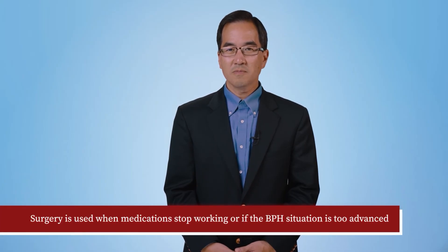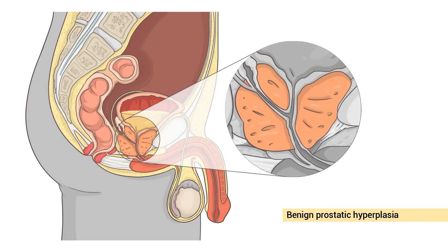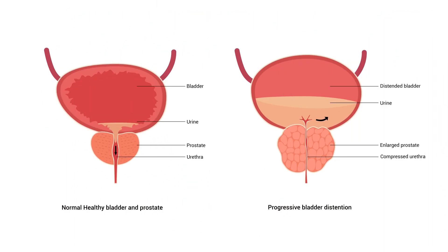There are many surgical options for BPH. Surgery is typically used when medications stop working or the BPH situation is too advanced for medication alone. The concept of surgery is to remove the blockage as completely as possible. Unlike surgery for prostate cancer, where the whole prostate is removed, the principles for BPH surgery are to leave the outside of the prostate intact but remove the part on the inside causing the obstruction, greatly diminishing the likelihood of side effects such as urinary incontinence and erectile dysfunction.